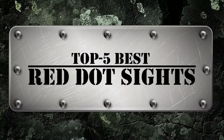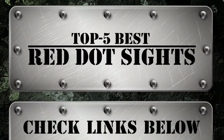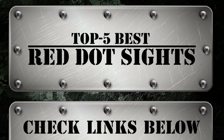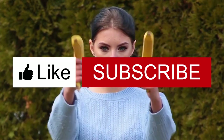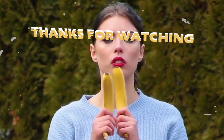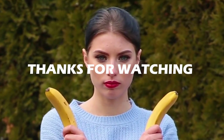There you have it, our top 5 best red dot sights on the market. Check out the links in the description below for detailed information and latest pricing. If you thought this video was helpful, please smash that like button and consider subscribing. If you didn't, let me know why in the comments below. Thanks for watching, and I'll see you in the next video.